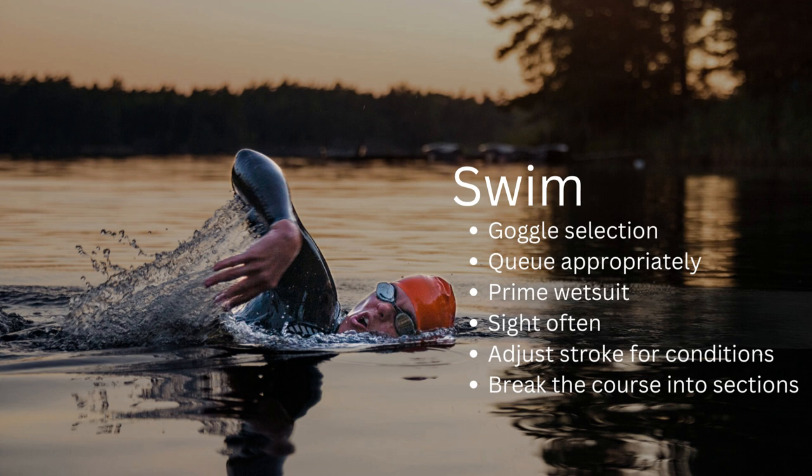Adjust for the conditions you're in. And break the course into sections — I'm going to make this tip for swim, bike, and run. How do you eat the elephant? One bite at a time. Long course racing is a long day, and psychologically it helps to break the course into sections — an out-and-back, 90-degree turns, two-loop course. Attack each section one at a time. Once you've achieved one, move on to the next, all the way from the start line to the finish line.